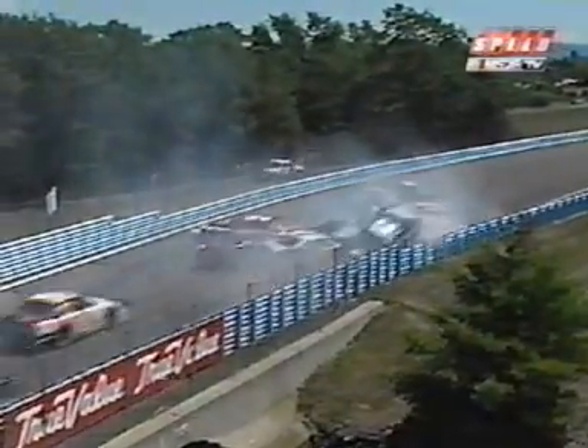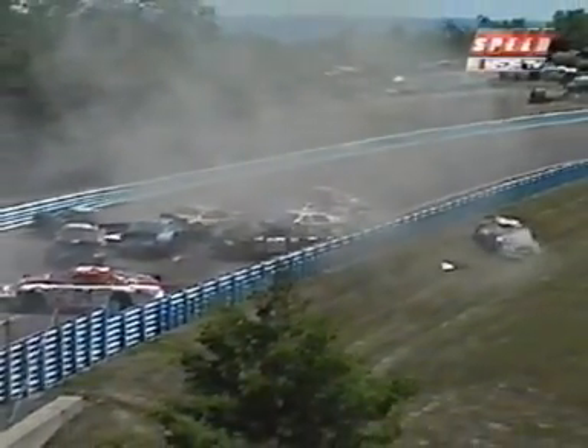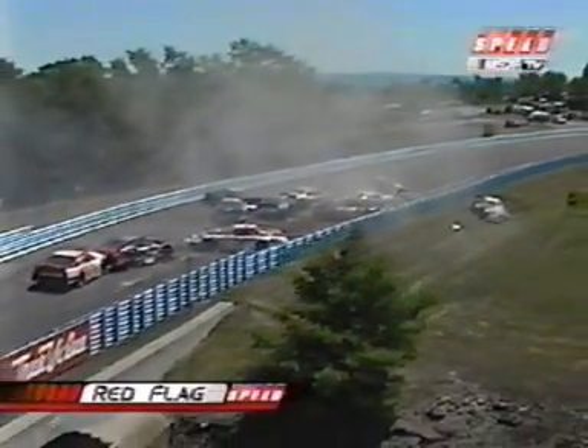Oh — one car off. Scott Bully in the way, and we're stacking them up. Oh my. One car up and over and over the fencing. Wow.